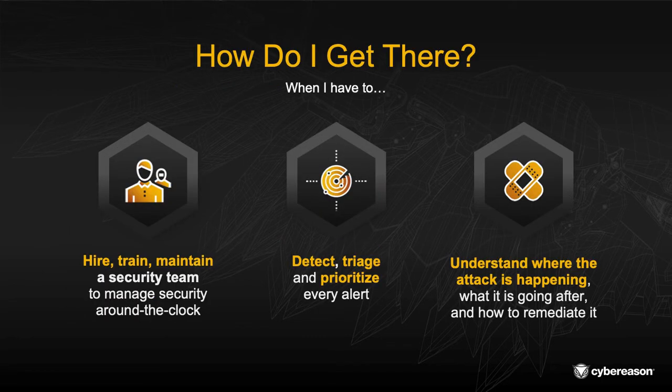Now that's easier said than done. How do you get there when organizations of all shapes and sizes have a few common hurdles to cover? First, organizations are faced with hiring, training, and maintaining a security team. That is difficult to do, especially when there's a skills gap shortage out there and organizations need to secure your networks around the clock.